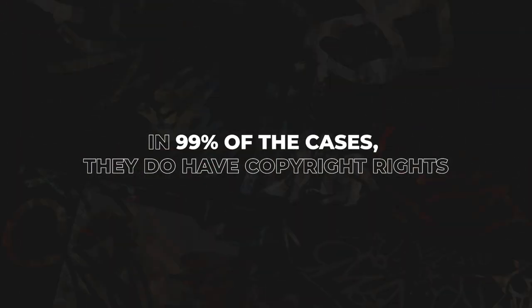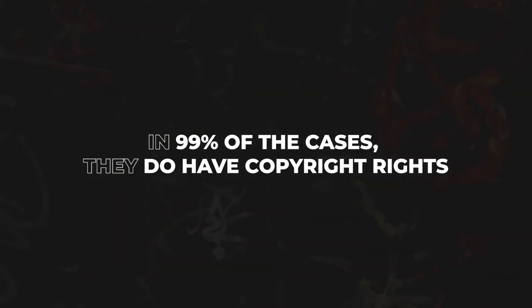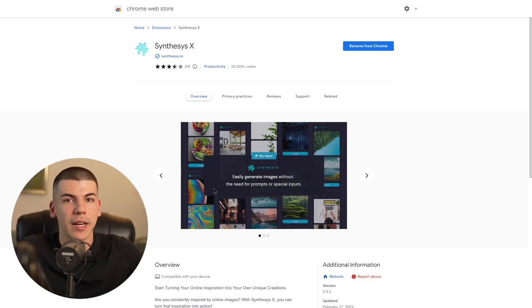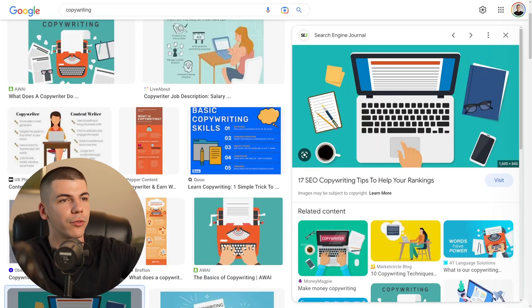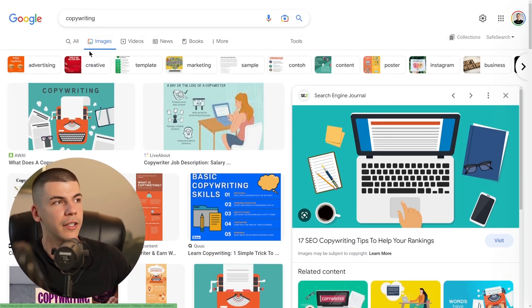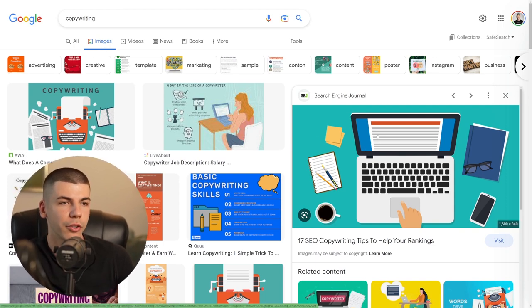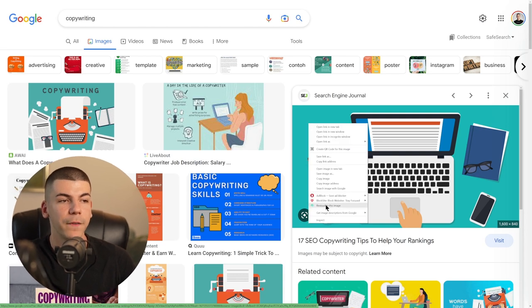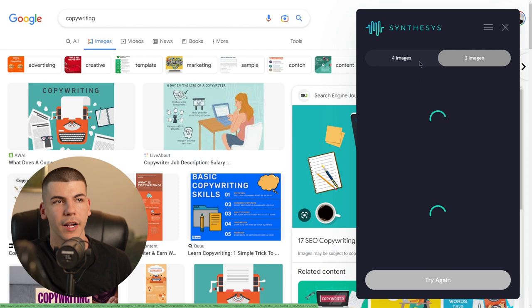Basically, if you wanted to use some images from Google, in 99% of cases they do have copyright rights, so you're not allowed to just scrape them off the internet and use them for a blog post. But if you use this tool, it will recreate copyrighted images and create them copyright-free. So you just go to Google, search for whatever image you need — let's say copywriting, since my article is about a copywriting tool. You come across a nice image, and instead of downloading it directly, you right-click and click revisualize this image. It gets generated on the right side by SynthesisX.